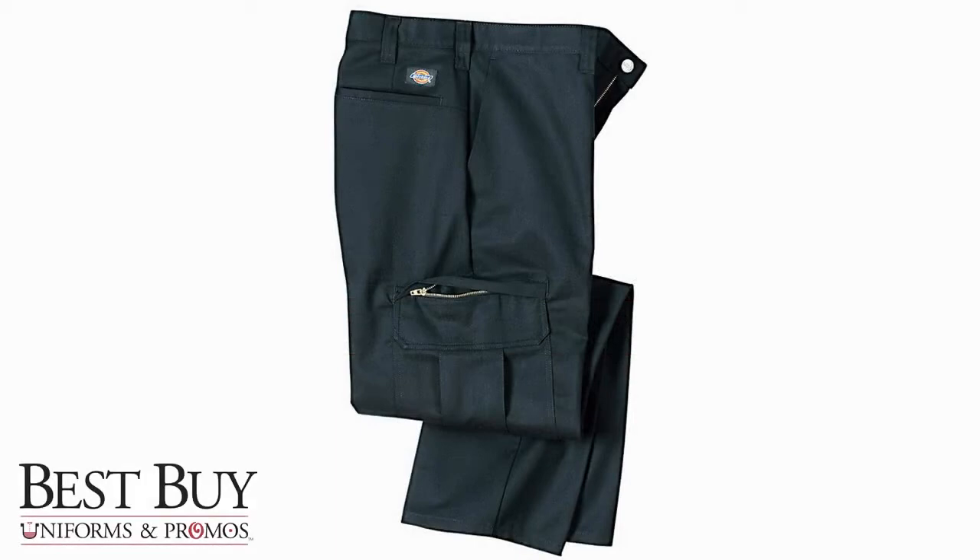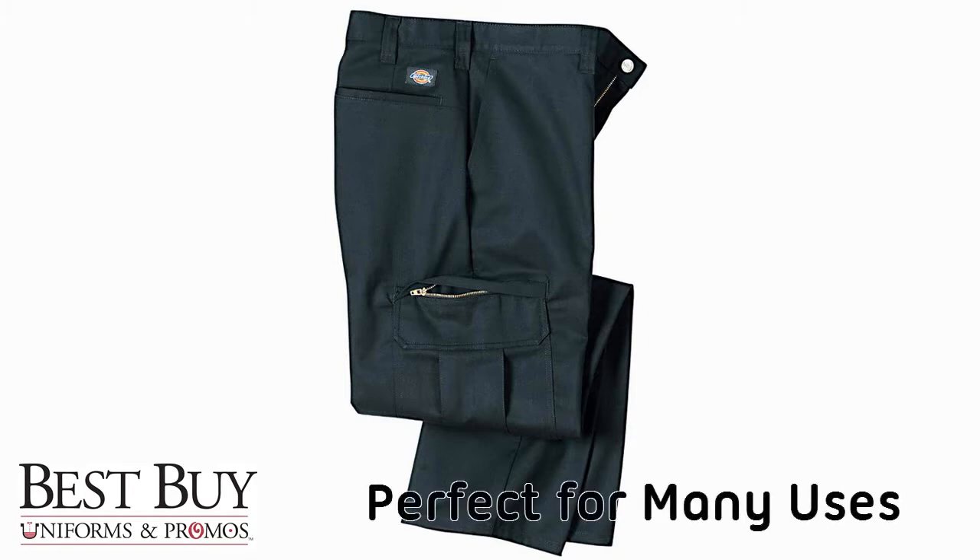These Dickies Industrial Cargo Work Pants are one of our best-selling items here at Best Buy Uniforms and Promos. These classic work pants are perfect for the office, a night out, or on the job.